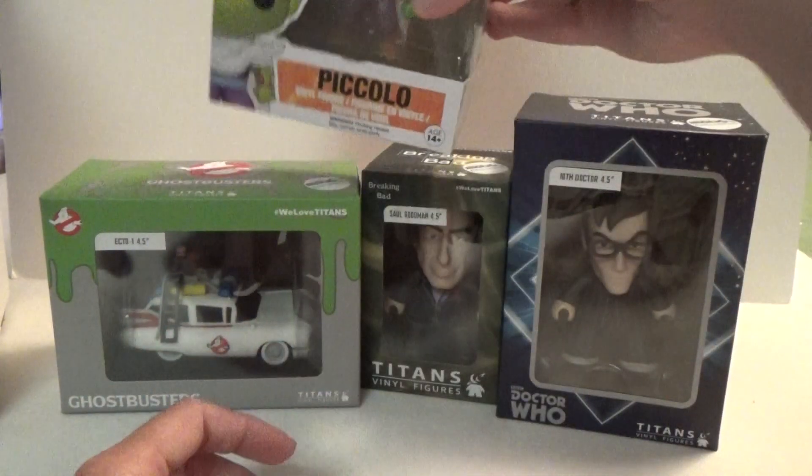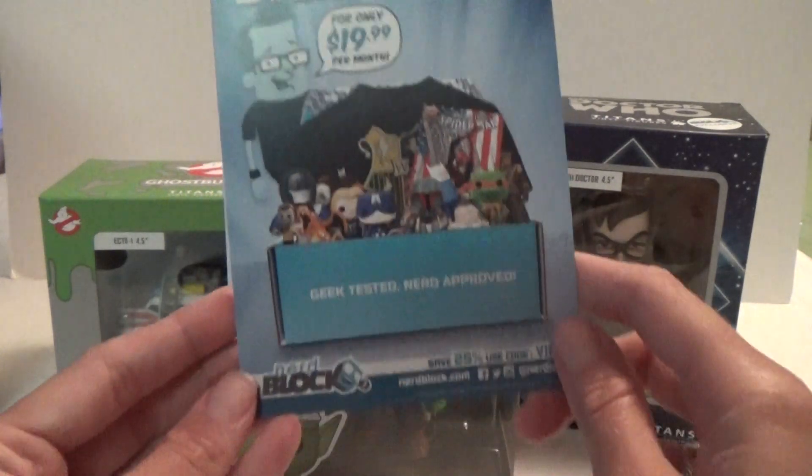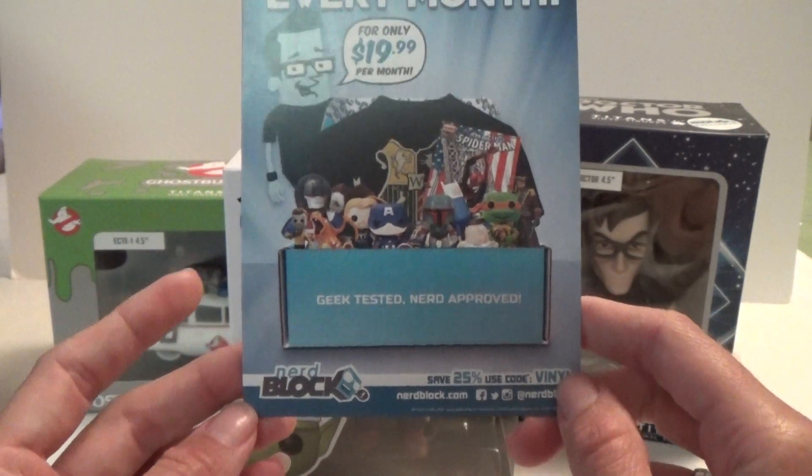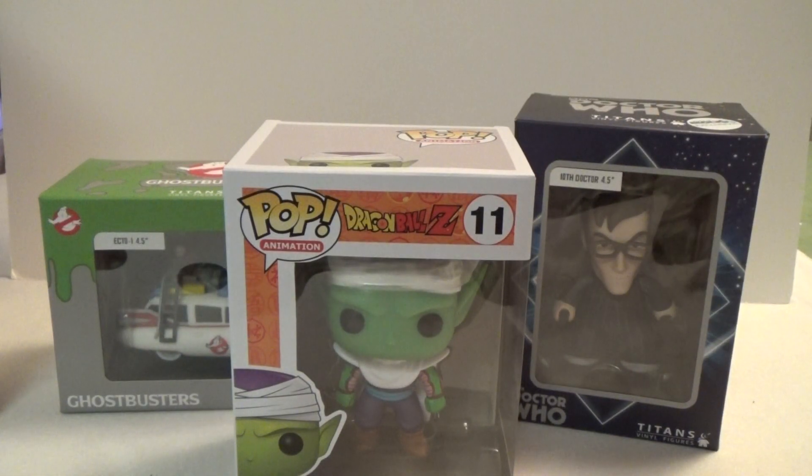So that's a super cool Vinylpalooza pack. And then we got a NerdBlock card. I will make a link to NerdBlock's website in the description box below. So thanks so much for watching.